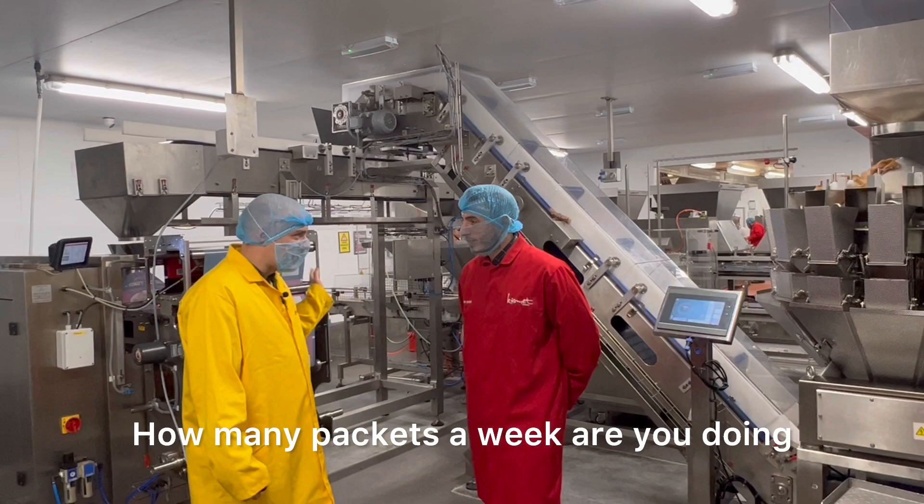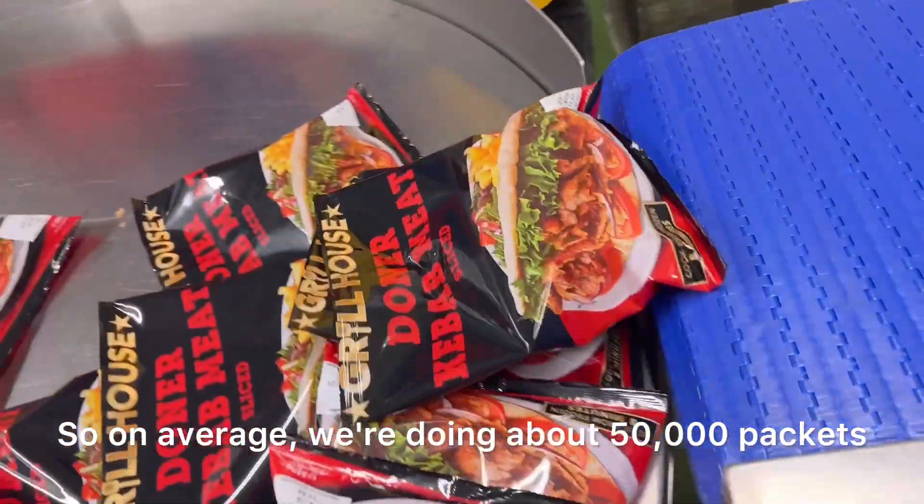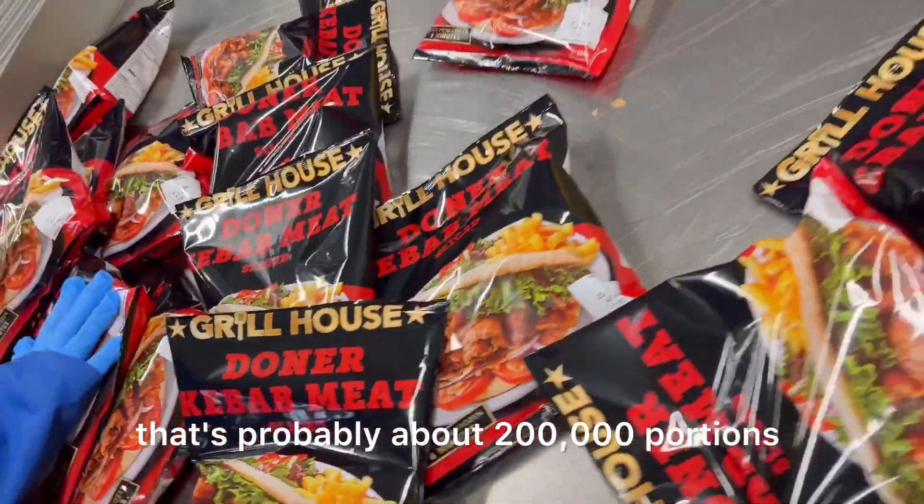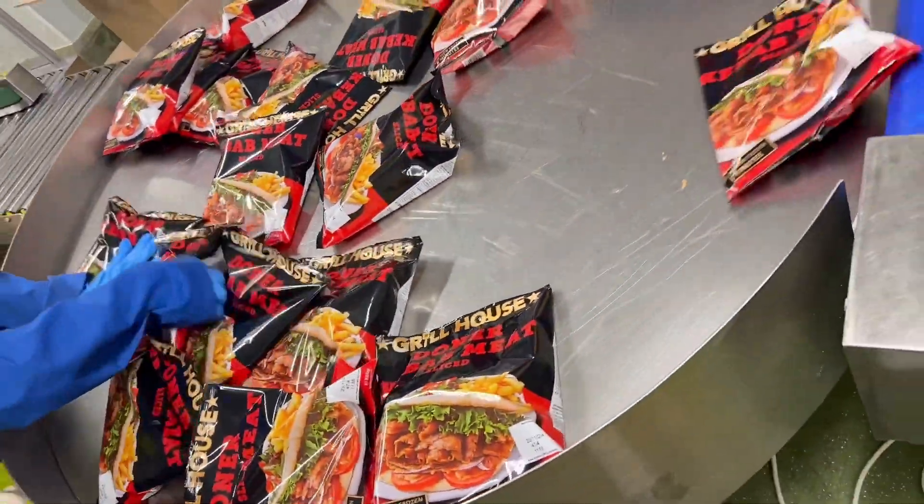How many packets a week are you doing? On average, we're doing about 50,000 packets a week overall. Just to put that in perspective, that's probably about 200,000 portions of kebab.